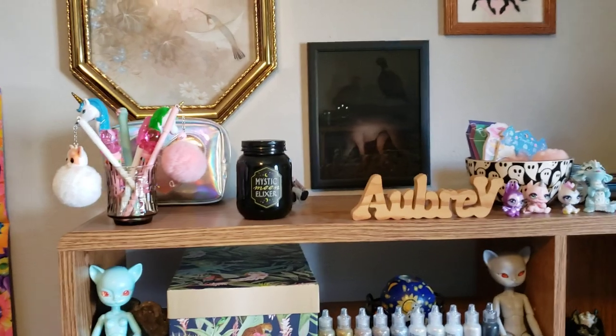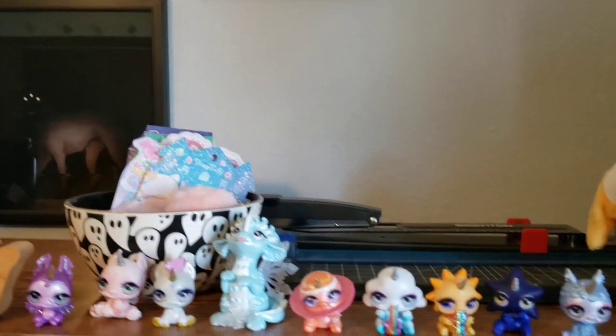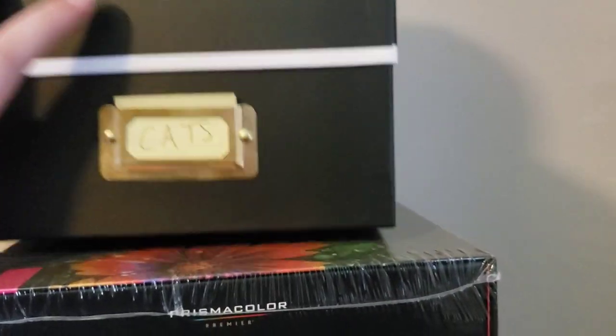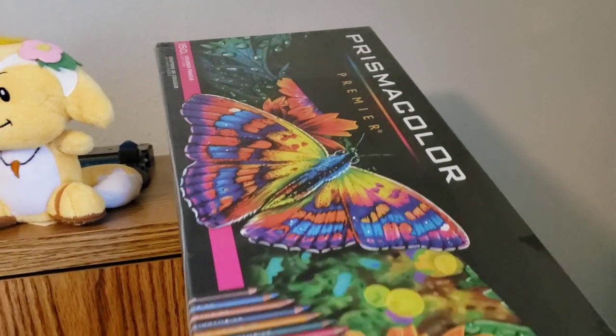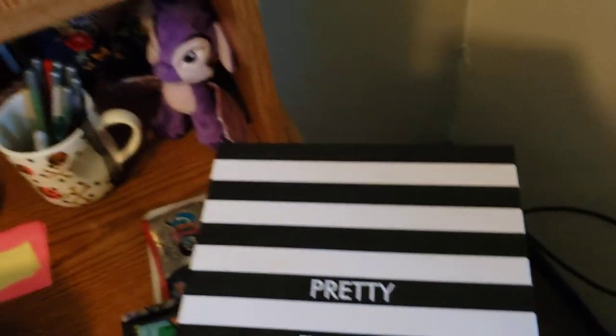Top shelf I just have some cute things — cute stuff, my name, more cute stuff. As you can see, I'm a mix of cute and creepy and I just can't find a happy medium. My extremely dusty, extremely large 150-set of Prismacolors is up here, unopened in the plastic. I bought these in 2019 and I just can't bring myself to open it. In here is a whole bunch of cat stickers, cat clippings, cat papers — I have a cat journal, so that's what that is.